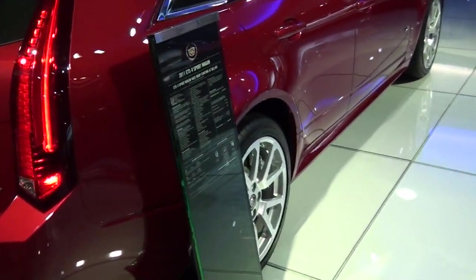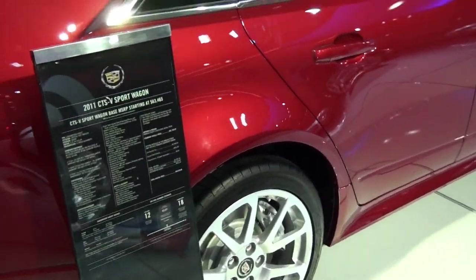That's it — World of New York Auto Show, and it's the 2011 CGSB Sport Wagon.